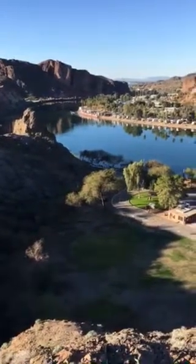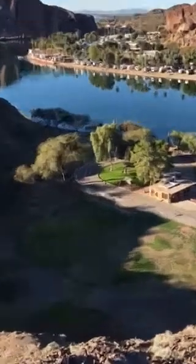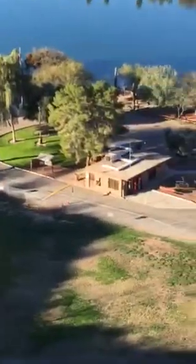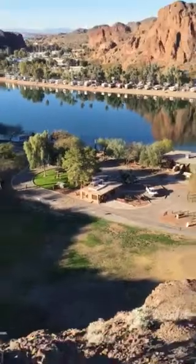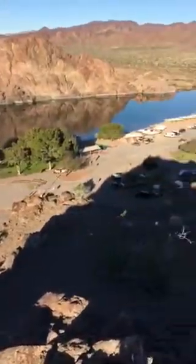Hello YouTube, this is Jeff with CampBase.com. We're on the Colorado River today at Buckskin Campground. There's your entrance gate — it's a nice little campground located along the Colorado River.